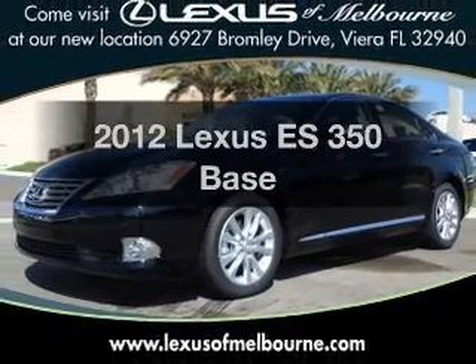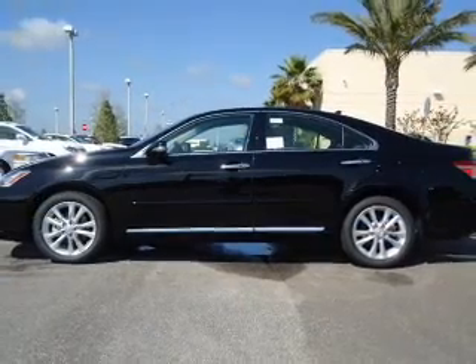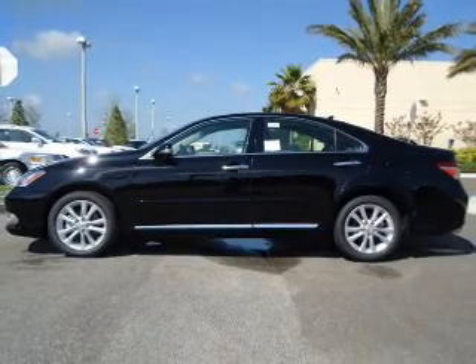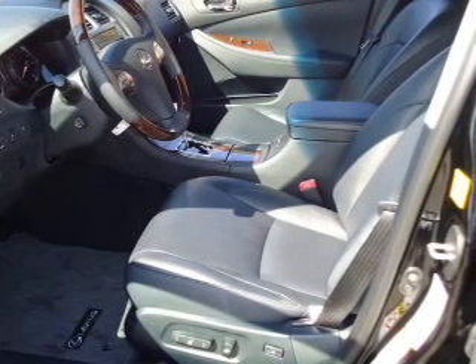Introducing the 2012 Lexus ES350 — everything you need under one roof with this great vehicle. With a reliable six-cylinder engine connected to a smooth-shifting six-speed automatic transmission.